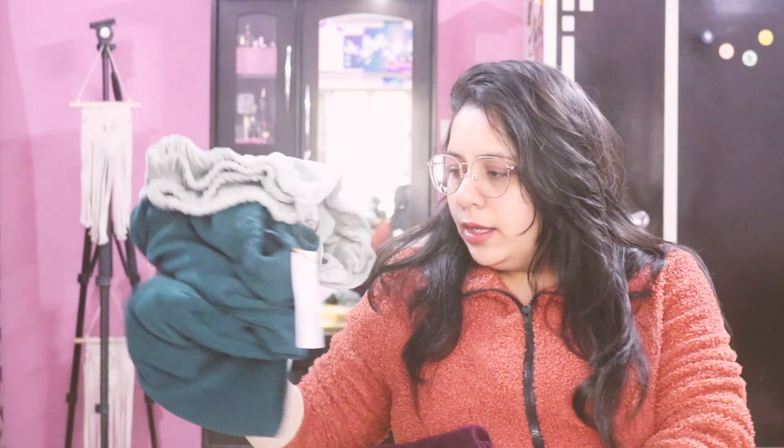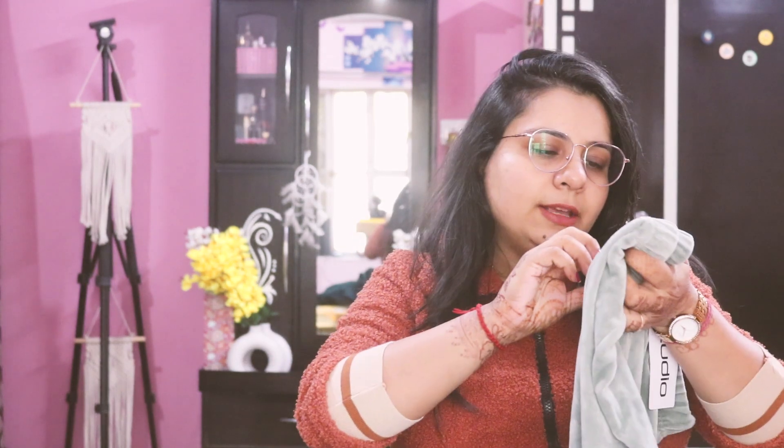Before showing the next sweatshirt, I'll show you the pajamas I picked up from the men's section. I picked up three pajamas, three bottom wear pieces. These are in woolen fabric, corduroy fabric, and velvet fabric — all from the men's section in double XL size.